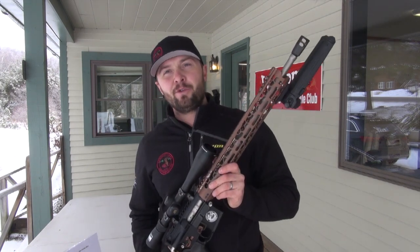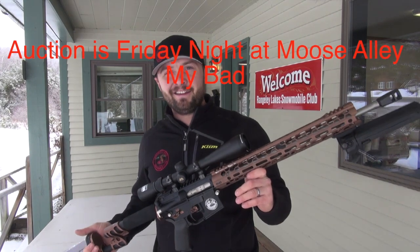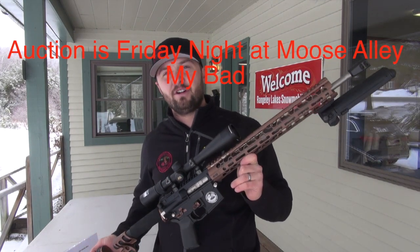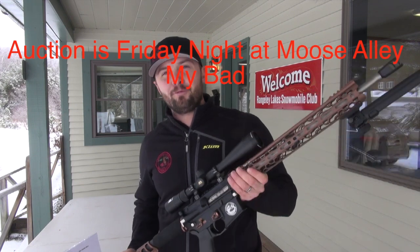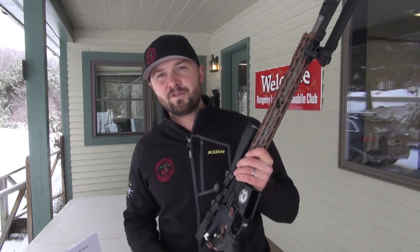I'll be doing a quick little video of this, which you're watching right now. Hopefully we see you at the Snowmobile Club Snowdio auction on Saturday — that's coming up real soon. Thank you guys for watching. Stay tuned for more trail reports and more videos from us. Best club in the state.